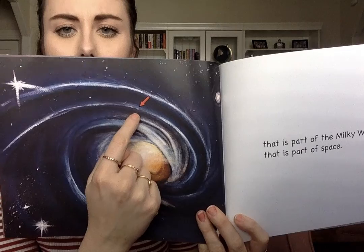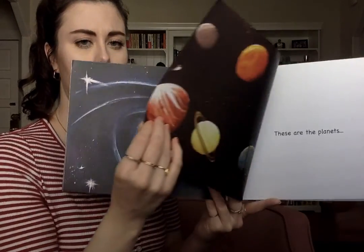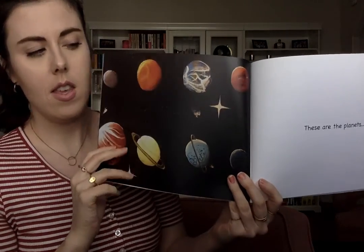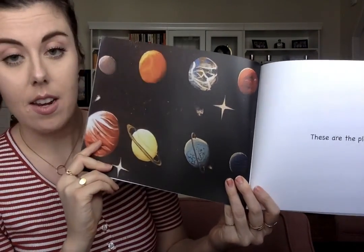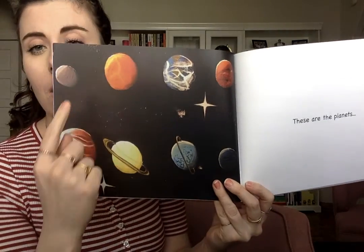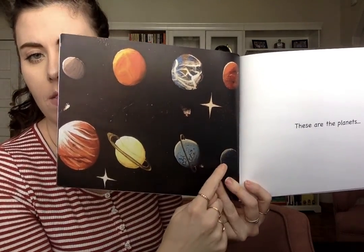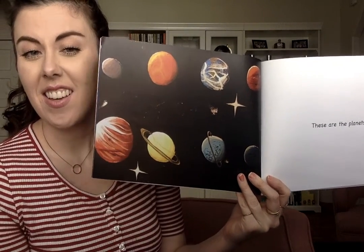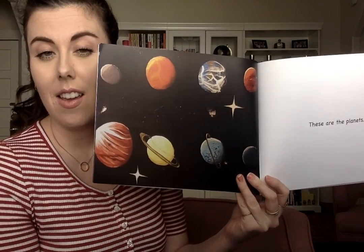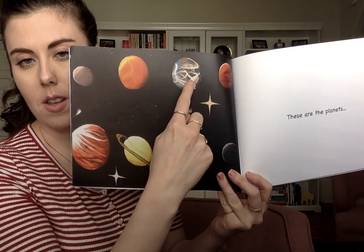I see that arrow right there that's pointing to the Sun. These are the planets. Friends, can you help me count how many planets there are? One, two, three, four, five, six, seven, eight. There are eight planets in our galaxy, and this is Earth — this is our planet, this is where we live.